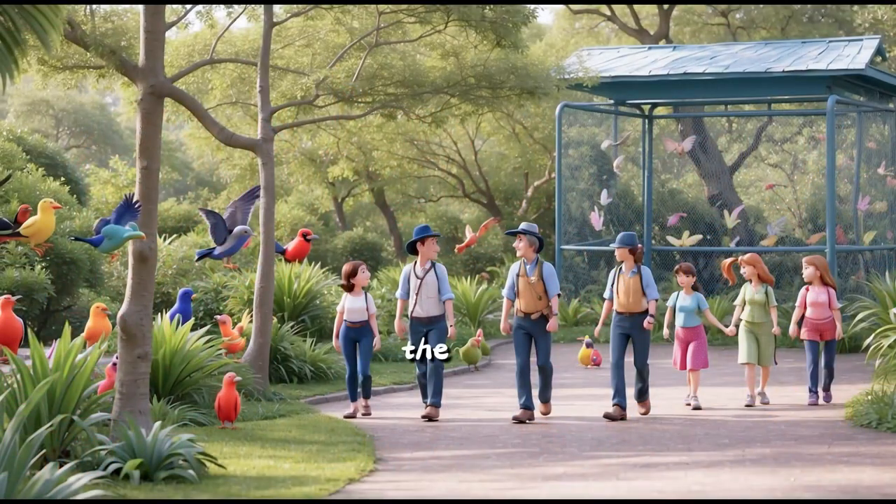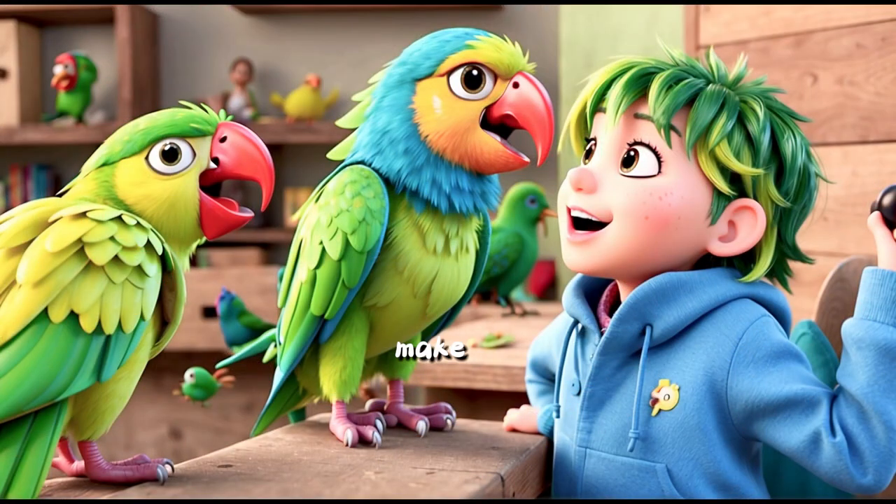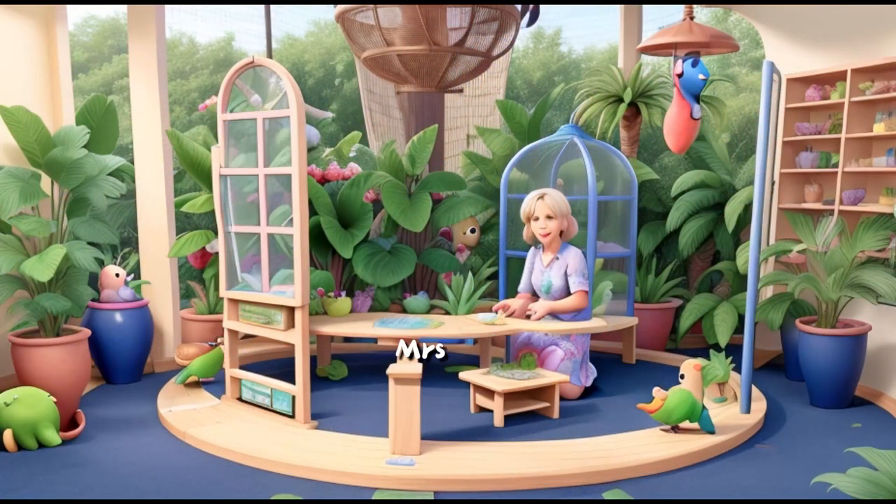The group walks into a lush aviary filled with colourful birds. This is our tropical aviary. Can anyone guess what sounds parrots make? Mrs. Hopper teaches them about different bird calls and encourages them to listen and repeat.